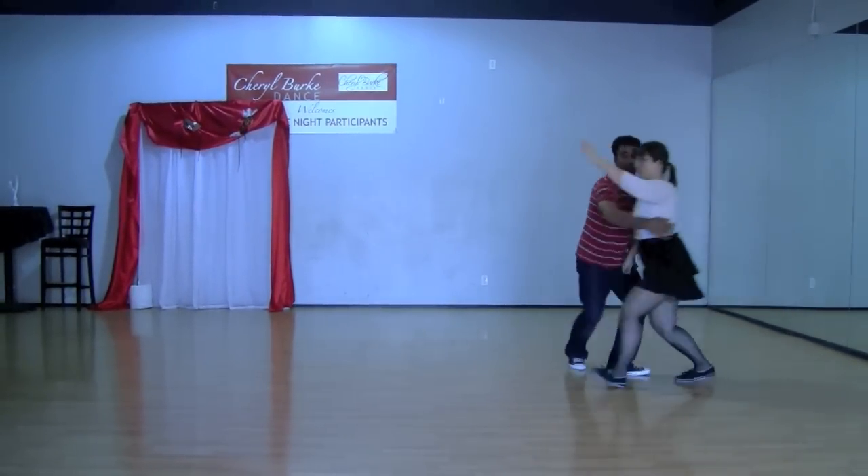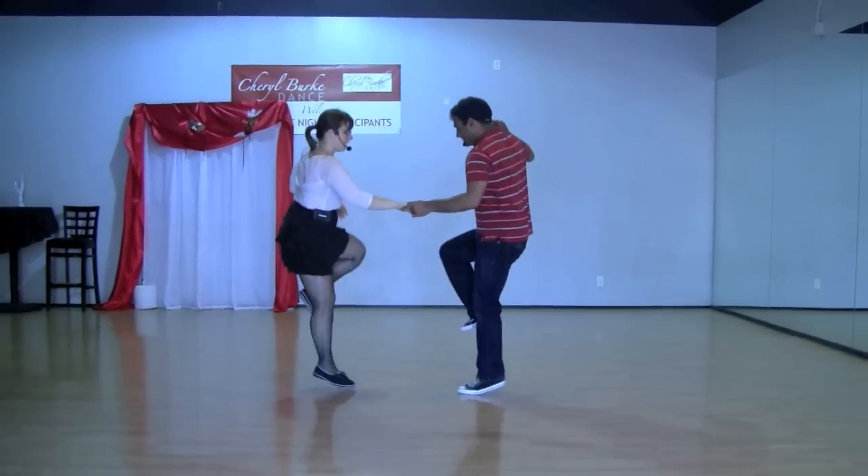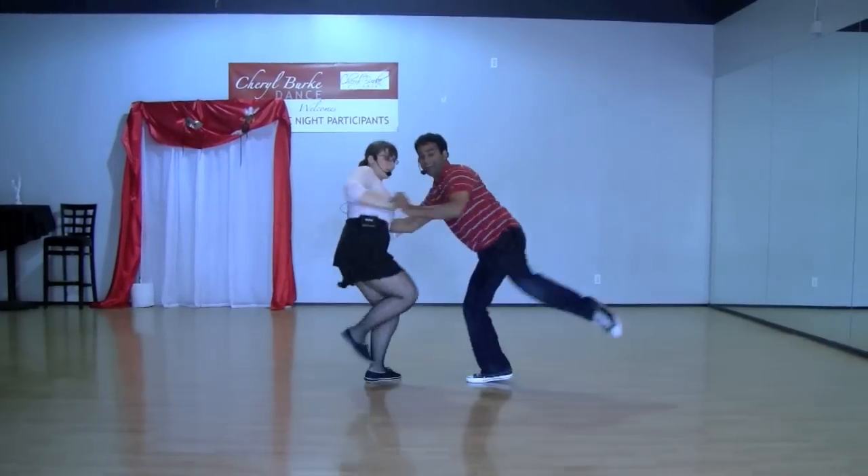One, two, three, four, five, six, seven, and kick. Triple, step, step, step, triple. We put in a slip, slop, run, run, run, run.